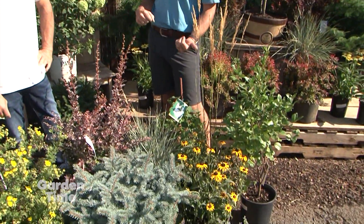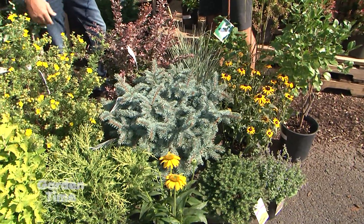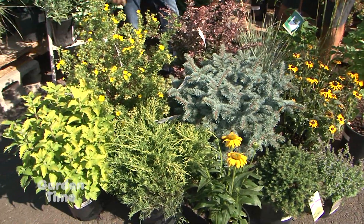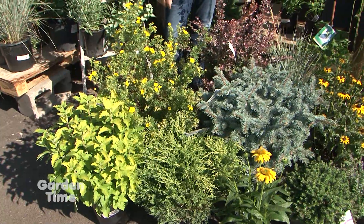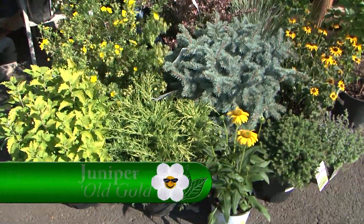Today you've picked out a great selection of plants that work great over here in Central Oregon. They can also work in the valley too. These are kind of a few of our more bulletproof items that we sell. Right here in front, this is the tried and true Old Gold Juniper.